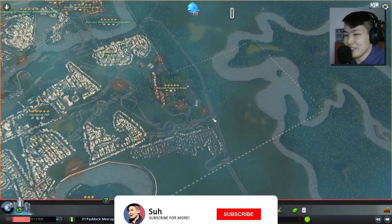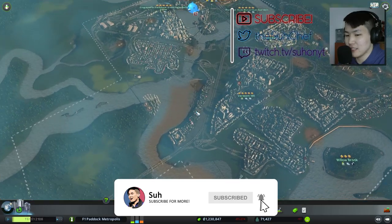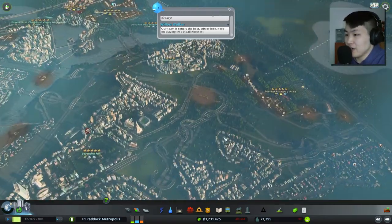Welcome back everyone to some more Cities Skylines and welcome back to the F1 Patek Metropolis. The city is bustling with a lot of economic and residential activity going on.